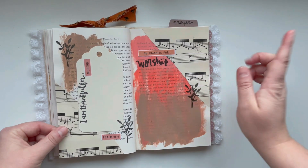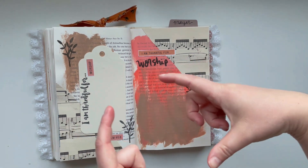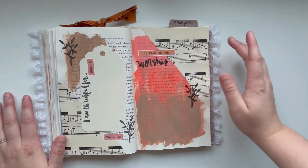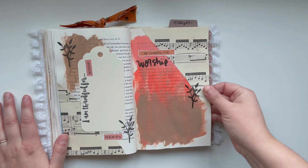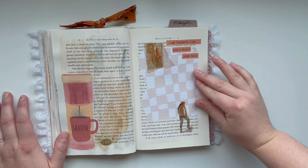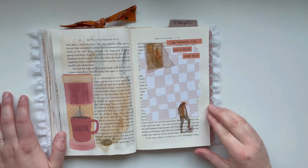I'm thankful for worship. The gratitude junk journal kit comes with a sheet of music — a little piece of sheet music about that big. So this is the perfect page, the worship page, to have the sheet music. I decorated it with a tag, some acrylic paint, and some stamps. I love how that turned out. This is a part of that pattern paper printable that I mentioned, and I thought that would be really nice for journaling on top of. And then you have this cute little grateful mug.